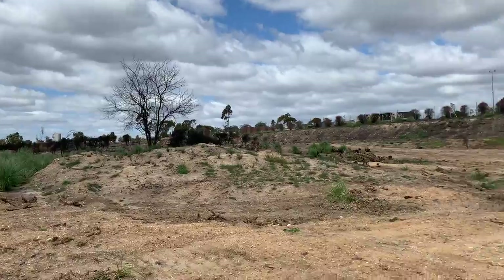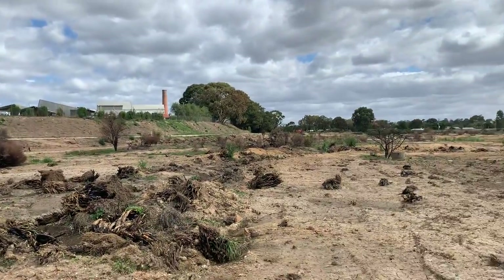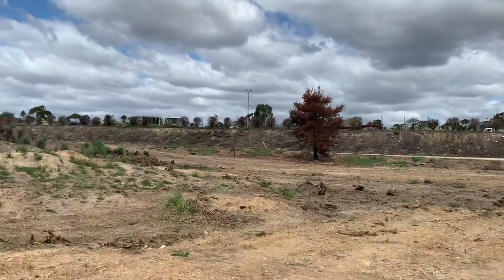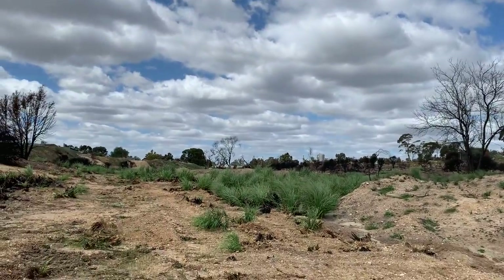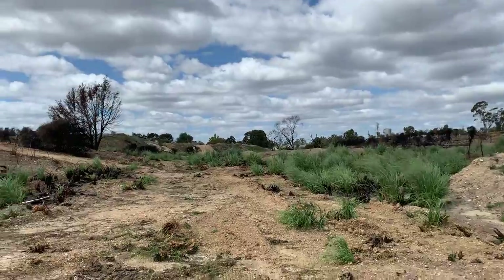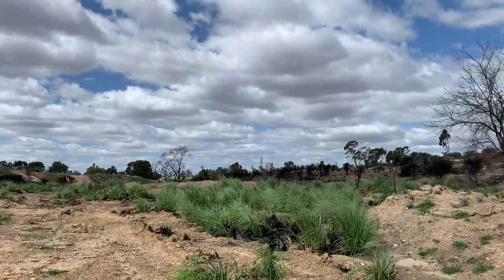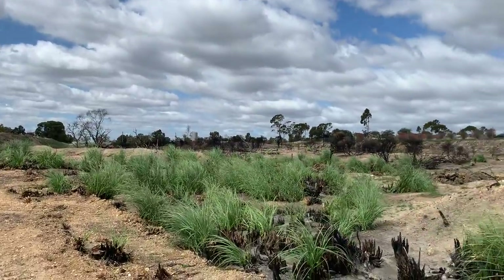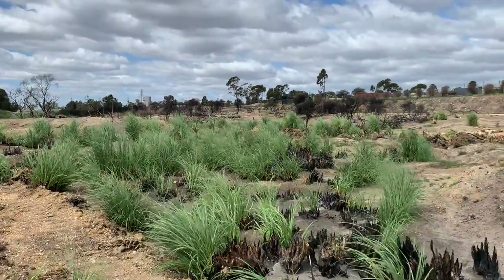Down here most of it got cleared. I don't exactly know why this area mostly got cleared of shrubbery and up further didn't. My guess is it's probably something to do with it being a flatter area and more to help retain water, but I don't think we're too sure.